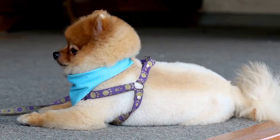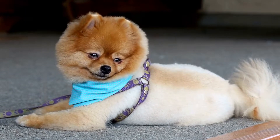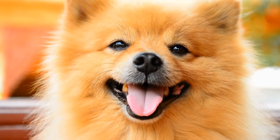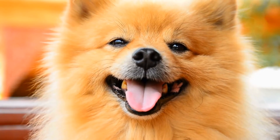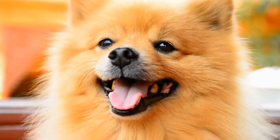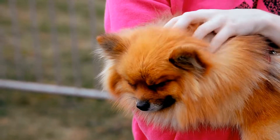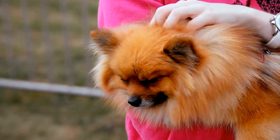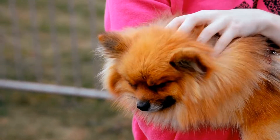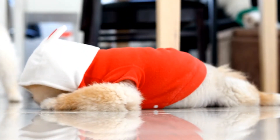In conclusion, Pomeranian acrobats are proof that big things come in small packages. These pint-sized performers are taking the world by storm with their extraordinary acrobatic skills and their infectious joy. Whether they're soaring through the air with a high jump or flipping backwards with a backflip, Poms never fail to impress and bring a smile to the faces of their audience. So if you ever have the chance to see a Pomeranian acrobat in action, don't miss it.